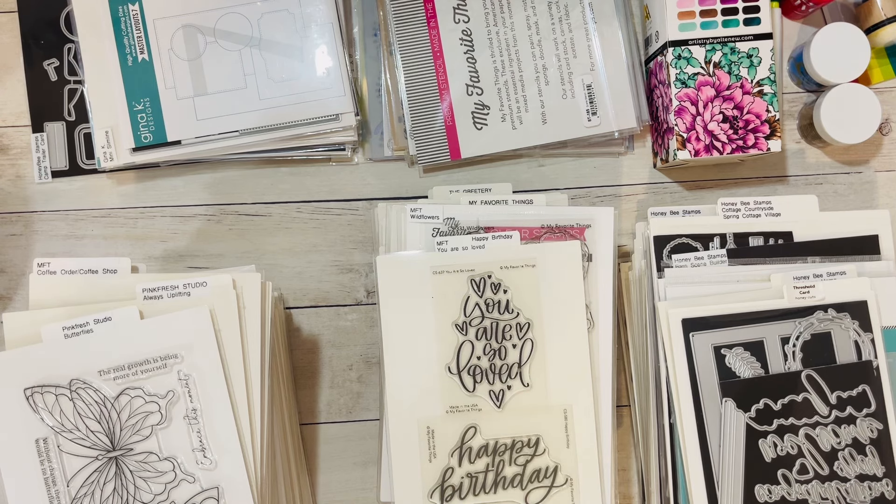Last summer I went through my stamps and dies and really got rid of a lot of it. This year I plan on getting rid of the bulk of what was left.